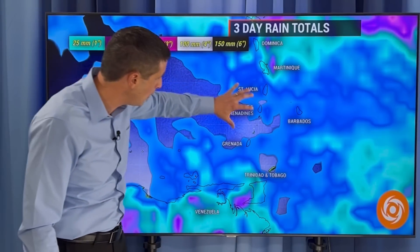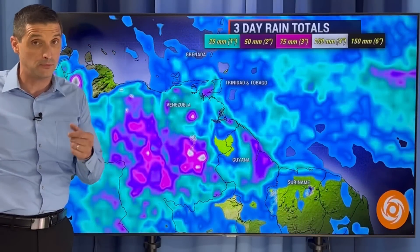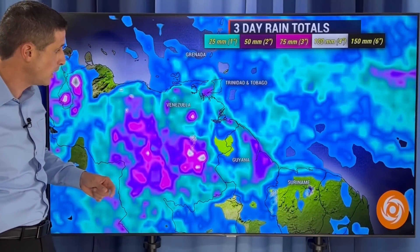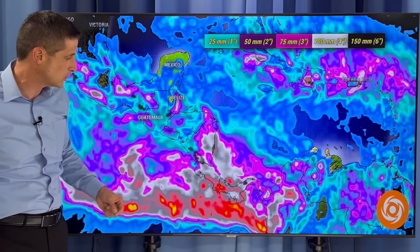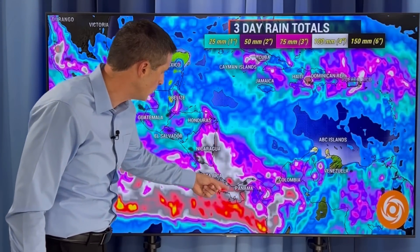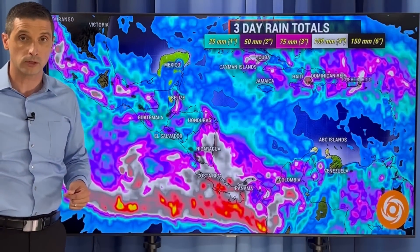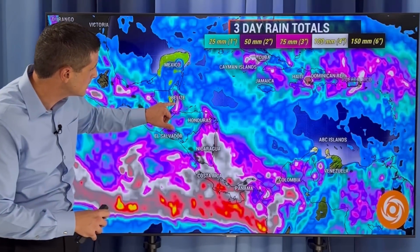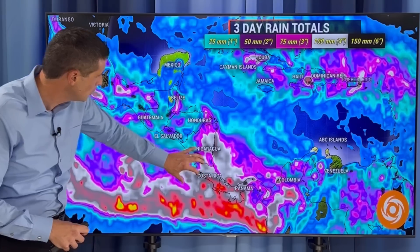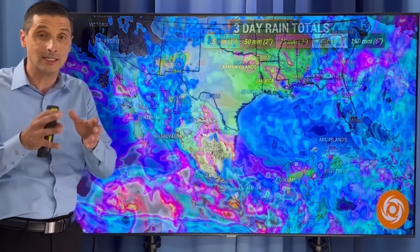As we swing back toward the southeastern Caribbean, not as much — scattered showers. Trinidad has had some flooding the last few days, so it'd be good to get a break. Guyana, rain chance has gone down. Same thing for Suriname and Venezuela. But on the high side, Nicaragua, Costa Rica, and Panama — that's where we could see some spots over 100 millimeters or four inches of rain. So much moisture is building in Central America. Some scattered storms in Belize, Guatemala, El Salvador, Honduras. All this moisture is going to lend itself to the development of the next named system in the eastern Pacific.